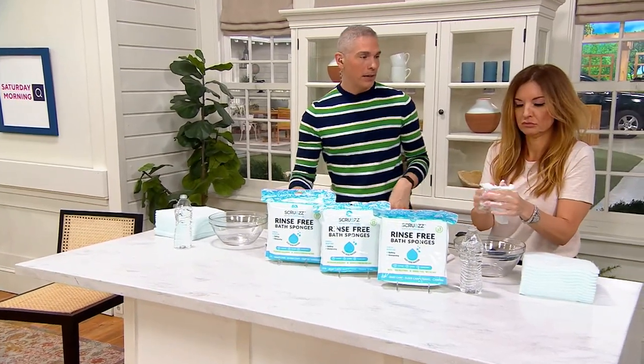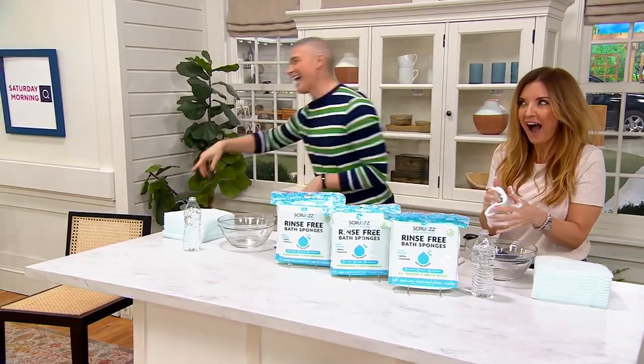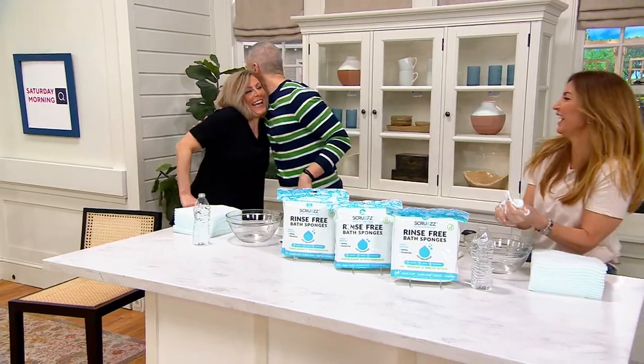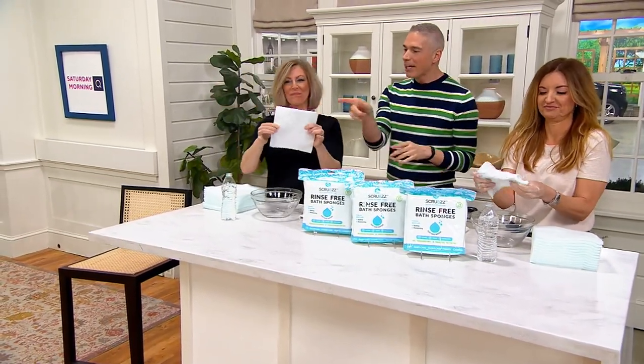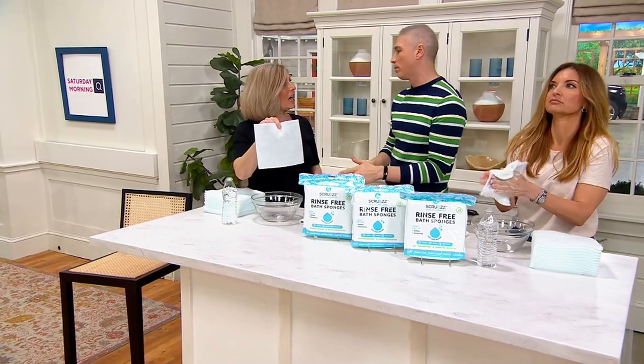We're so excited we almost forgot to bring in Emily Scott! Hello — she has so many great solutions. Including this — it's probably one of the best things I think you've ever brought to us, Emily. I think so too. Because literally, if you have a face, body, or hair, this is the way to go. When traditional showering isn't an option, this is all you need.